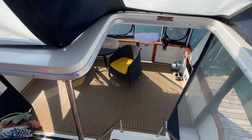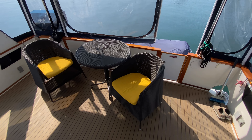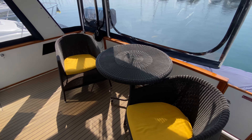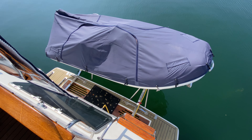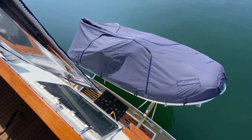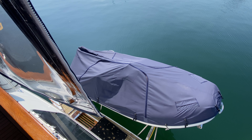Expansive seating area down there. You can see some stairs down too, which makes accessing the swim platform and your dinghy super easy.